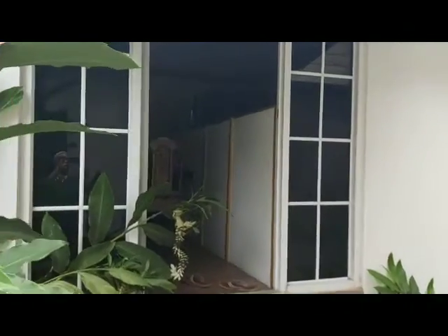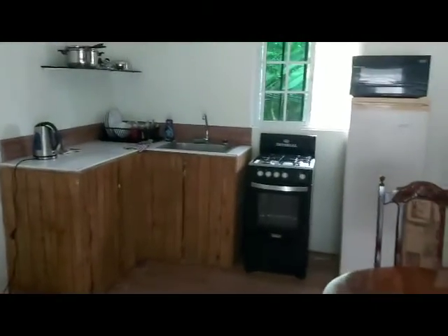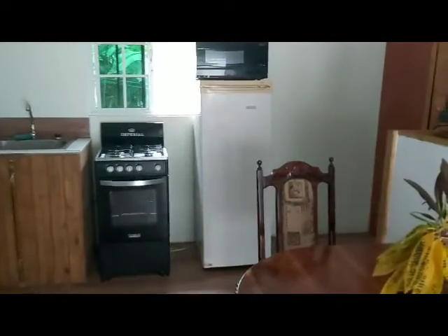Hello everyone, just want to invite you to Hershey B Farms and Guest House, located in Summerfield, Clarendon. I'm showing you a setup of what a studio apartment accommodation here looks like. When you come here, you'll be relaxed.